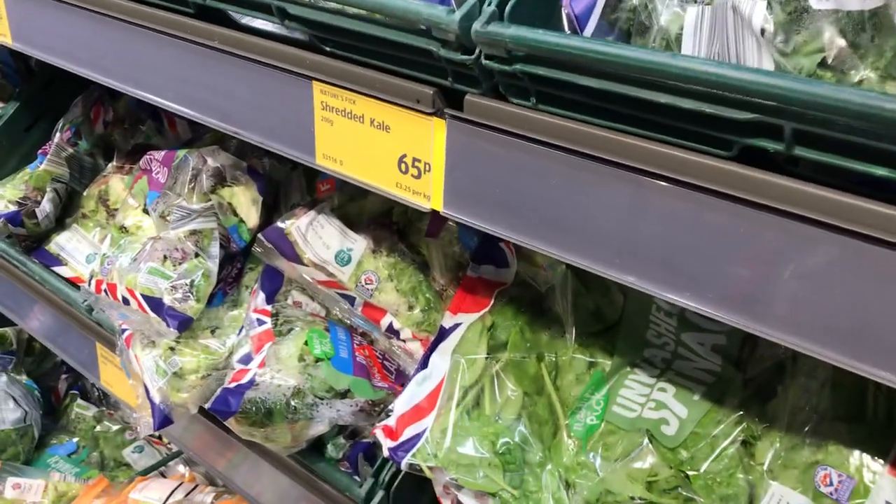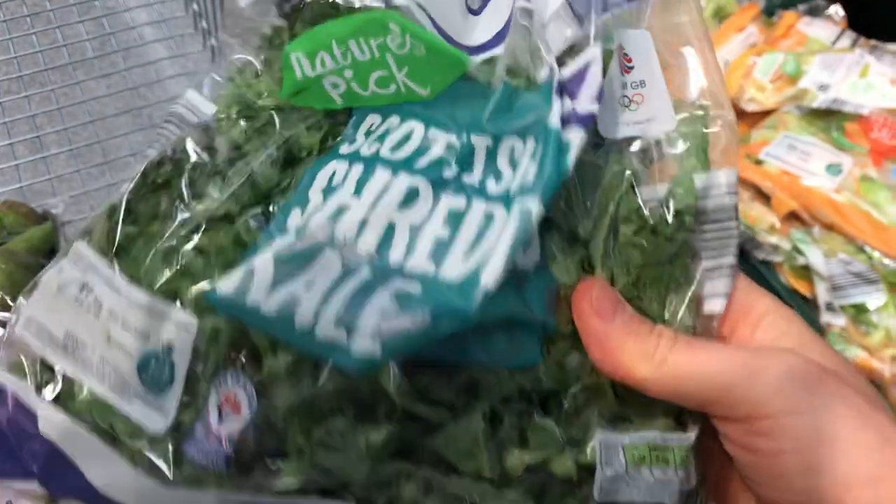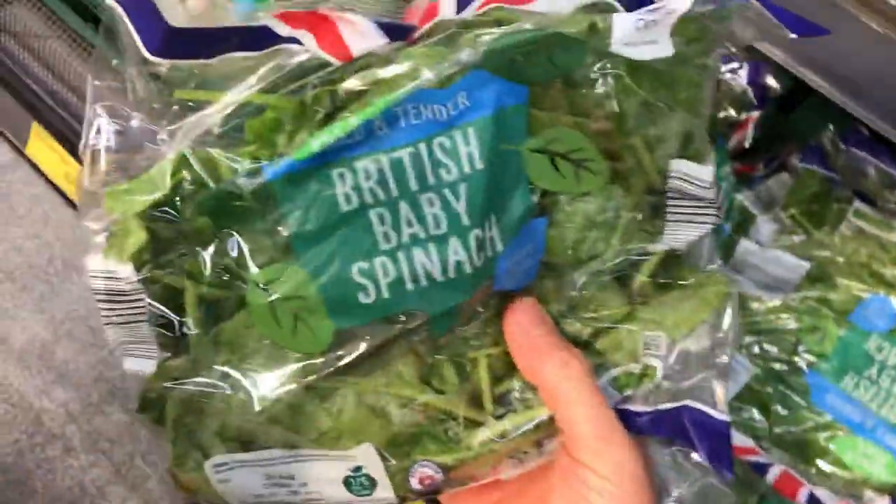I always get some kale — so that's shredded kale. Kale is like a green leaf vegetable, similar to spinach, but I get kale. Then I get some spinach as well — I always get this baby spinach because it's washed and ready to eat. I get a couple of packets of that — it goes in my smoothies in the morning.